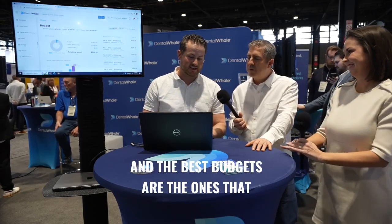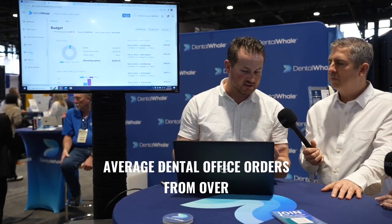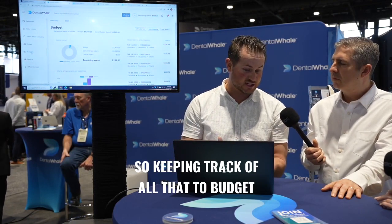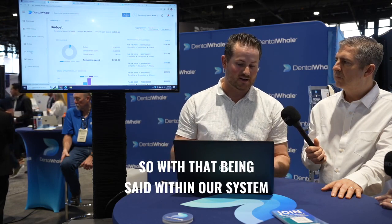Budgeting is super easy, and the best budgets are the ones that are done for you. There's nothing worse than trying to keep a bunch of papers, invoices, and different parts of an order together and try to regurgitate it at the end of the month. The average dental office orders from over 12 different suppliers, so keeping track of all that to budget at the end of the month is hard — and then you don't really know how much you can spend.